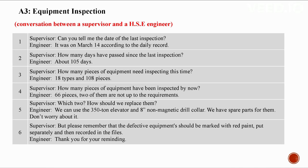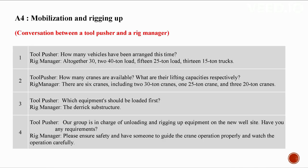Please remember that the defective equipment should be marked with red paint, stored separately, and then recorded in files.